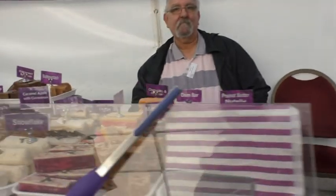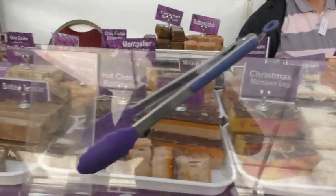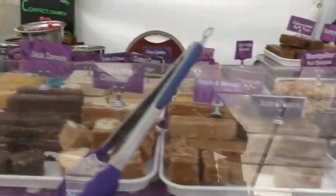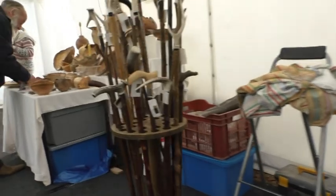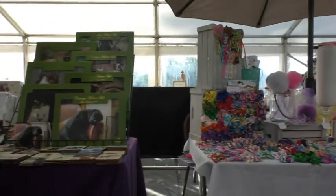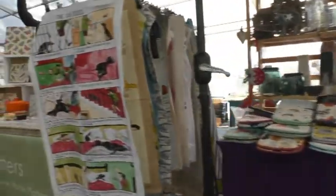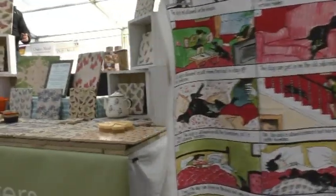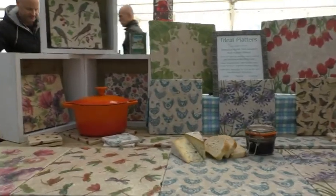Beautiful, beautiful looking cheeses. And then we've got the absolutely delectable sweeties - check out the colours. And a great thing, we have a lovely sneeze guard as well, which we always love. Over here, some beautiful woodwork - that's the outer ring. And then the inner ring, we've got beautiful fabrics, coasters, covers. We've really got some amazing talent here today.